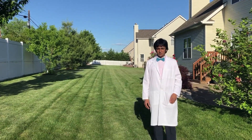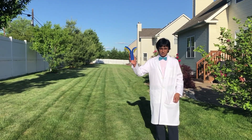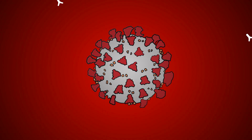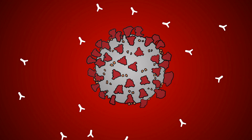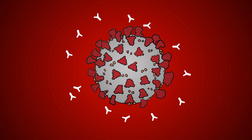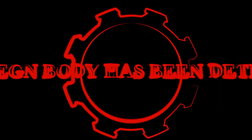Our immune system develops special proteins called antibodies, which are an exact lock and key match for these antigens on the outer surface of coronavirus. These antibodies quickly latch onto any foreign body with this antigen that they specifically bind to, and tag it for destruction by an immune cell. Finally, our body can recognize that SARS-CoV-2 is not meant to be there, but rather an invader.